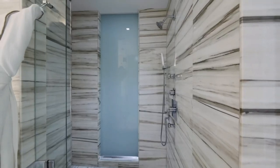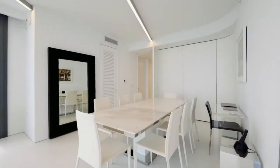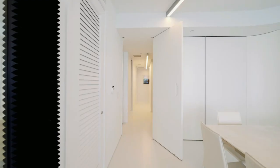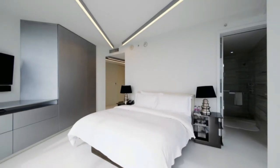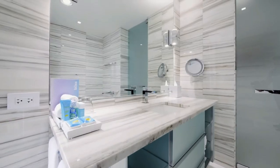Rooms also feature flat-screen plasma TVs, full-size bathtubs, spa showers, and full-service kitchenettes. Most guests love the central location of this hotel in South Beach as well as the impeccable service from staff. Guests also raved about the beautifully designed rooms, the luxurious pool area, and the trendy Asian restaurant, Mr. Chow.